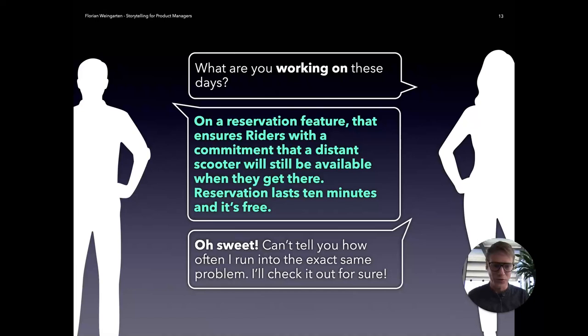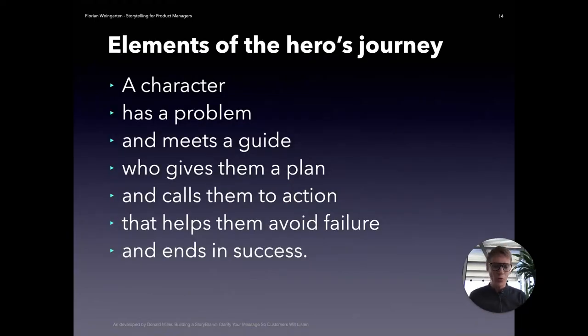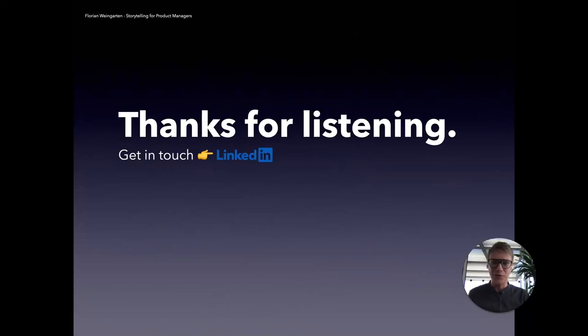Just to reiterate — and we're also at the end already — always ask yourself, or run what you're doing through the elements of the hero's journey. You probably already have answered these questions beforehand: Whom is it for? What's the problem you're trying to address? How can you basically help? What kind of plan can you give this character to avoid failure and help them be successful in whatever they want to achieve? By doing so, you can get a very condensed and precise description of what you're working on. With that, I'll close this talk. Thanks for listening. If you'd like to know more or get in touch, you can find me easily on LinkedIn. Hope this helped.